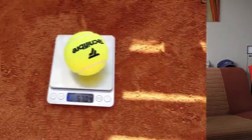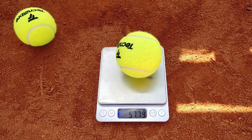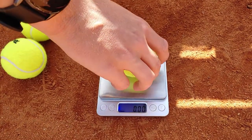Balls used in an official tournament must meet certain criteria. The official weight range for tennis balls should be between 56 and 59.4 grams. When I measured these balls new, they were around 56.6 to 58 grams — so they are on the lighter side, which is why they are fast.